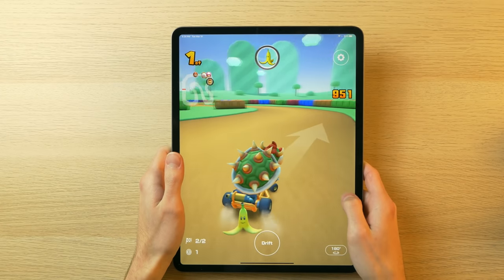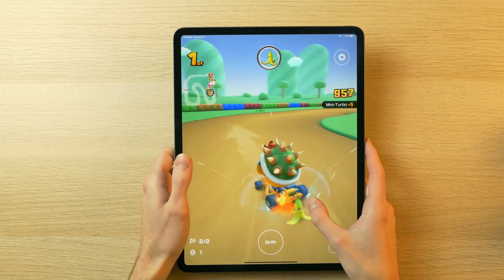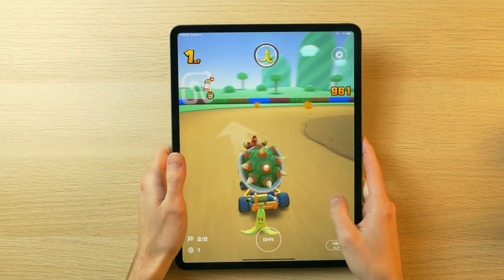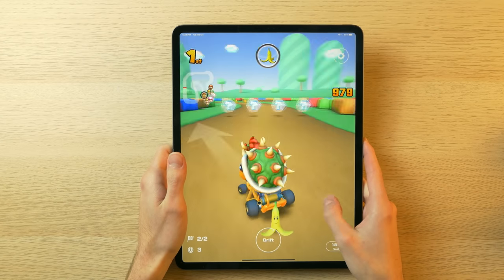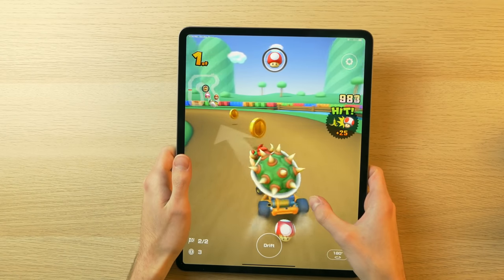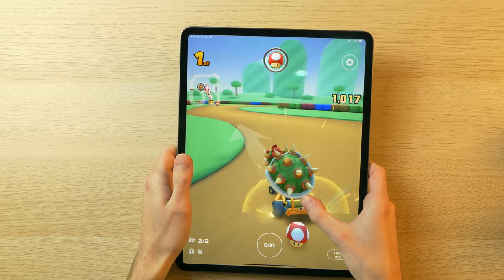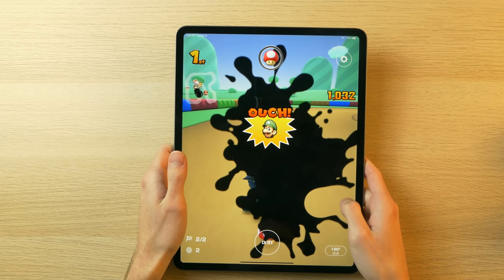Can it run Crysis or Battlefield 5? Probably not. But can it run iOS and iPadOS games beautifully? Absolutely. This is an example of that. This game isn't overly graphically demanding, and I'm not seeing any stutters, frame drops, or anything. It is performing at its peak smoothness.